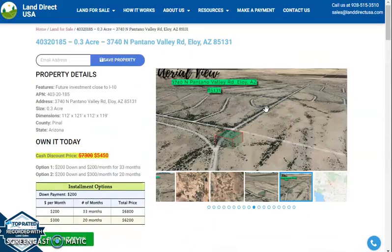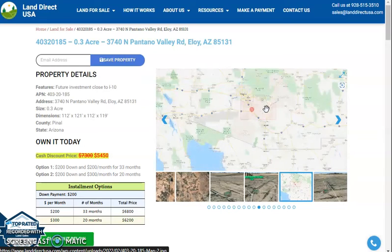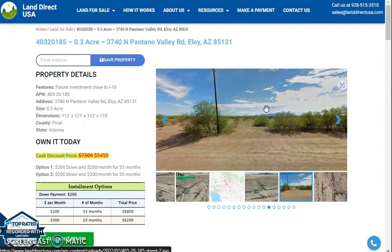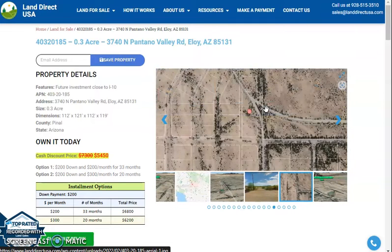If you're interested with this lot, it's available at Lander QSA.com with a cash discount price of only $5,450. We offer seller financing with no credit check required. You just need to fill up the buyer's application form, put in a down payment of only $200 to reserve the lot, or call us at 928-515-3510. Thank you.